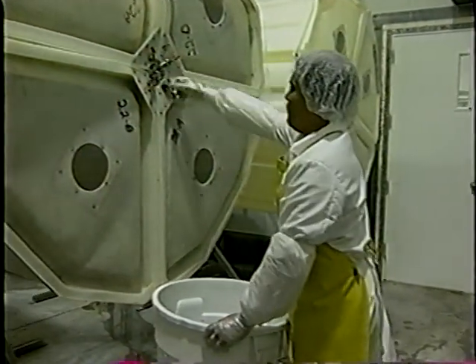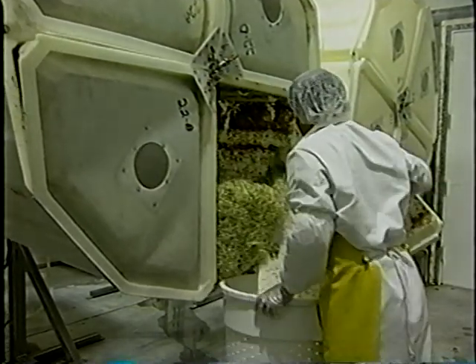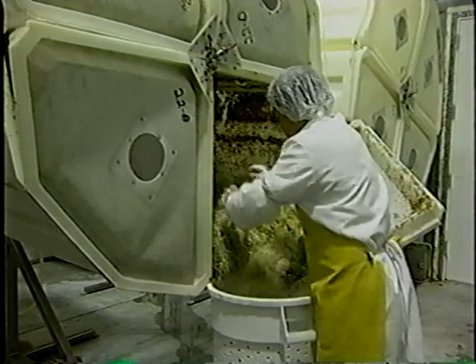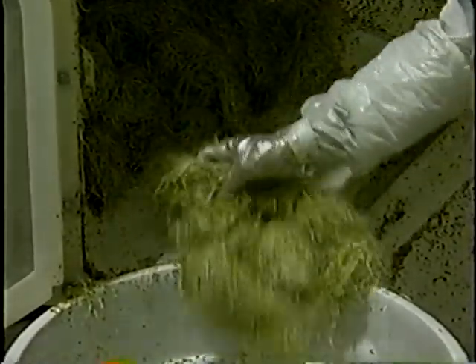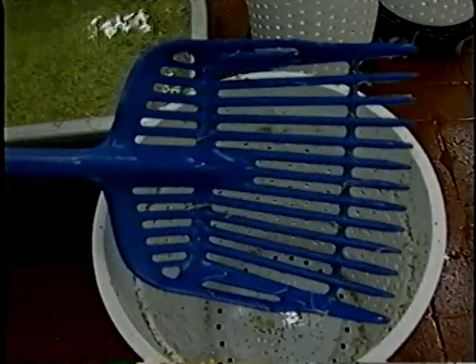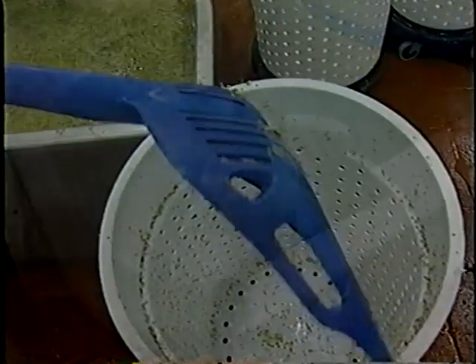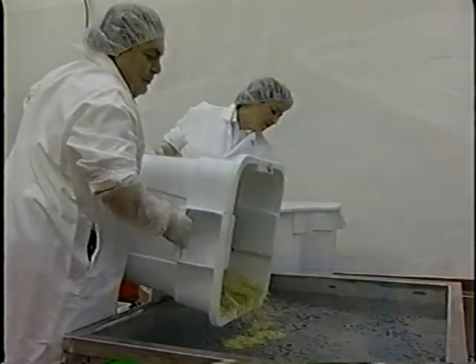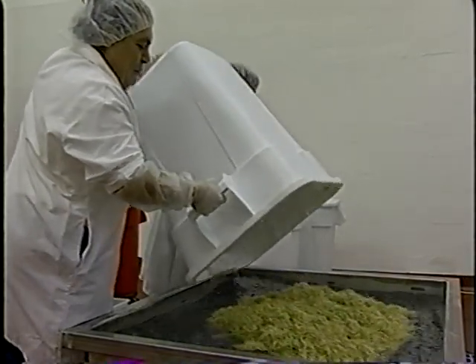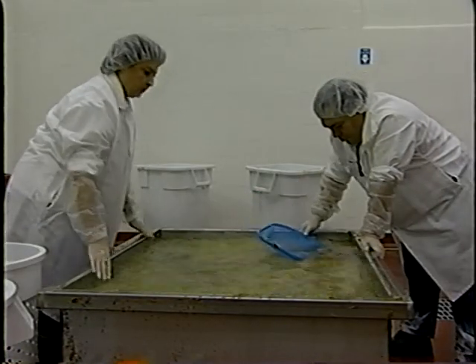When sprouts have reached the desired stage of growth, they are removed from growing containers or harvested. Depending on conditions and the rate of growth, sprouters may harvest a little sooner than expected or let the sprouts grow a little longer. This variability should be figured in when planning when to sample for microbial testing. All equipment used to transfer seed to growing containers and to harvest sprouts should be cleaned and sanitized. Equipment and tools should be stored between use in a clean and sanitary condition, and tools should not be placed on the floor or used for other purposes.